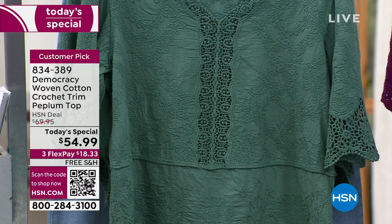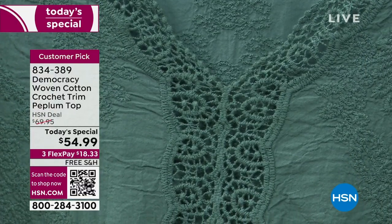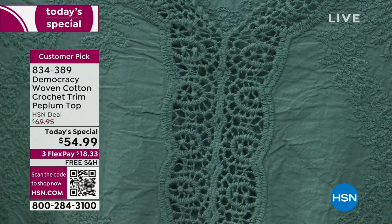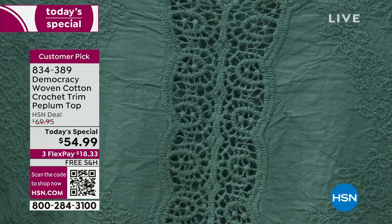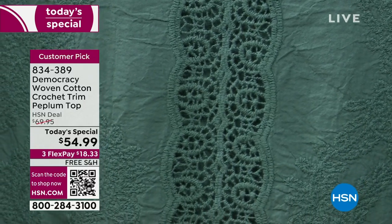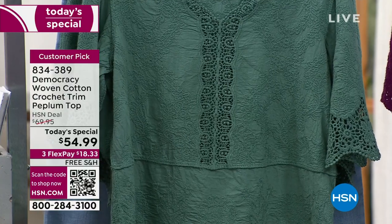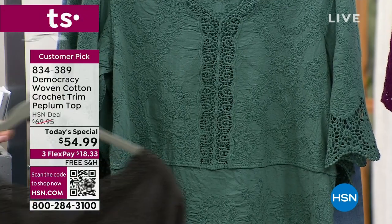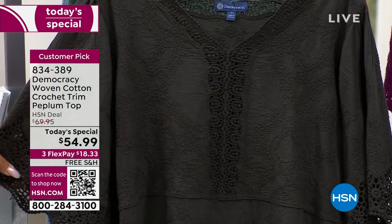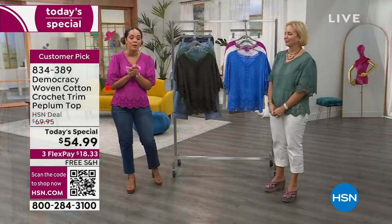Everything green right now is really resonating with customers — they just love green. I even painted a green accent wall in my house! I think green just complements everyone's skin tone. We try to do this as a blue-base green, so we give you a subtle variation — just a slight color shift to give you the perfect excuse to add another version of that color to your wardrobe.